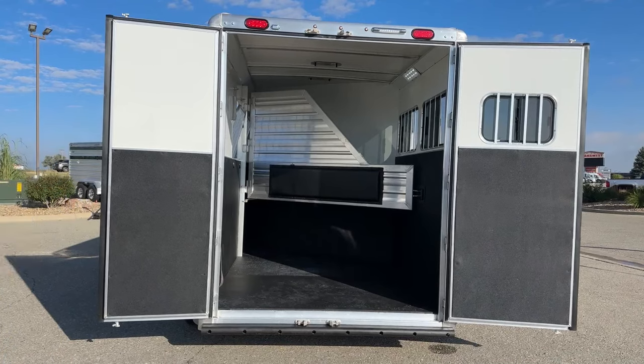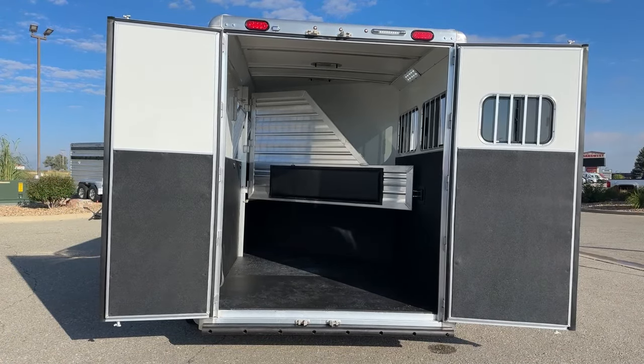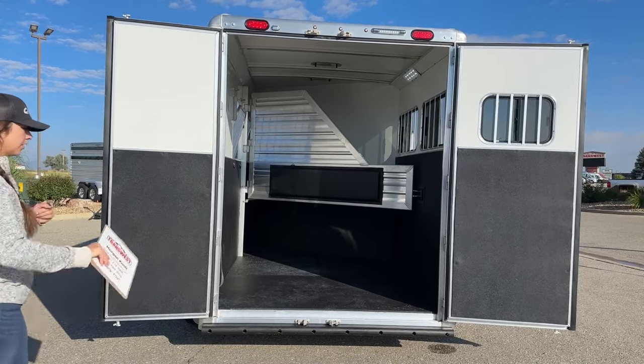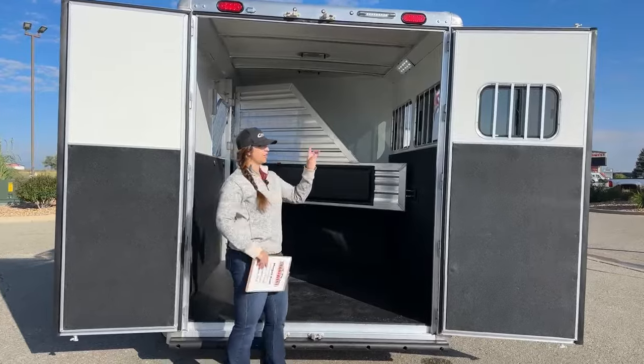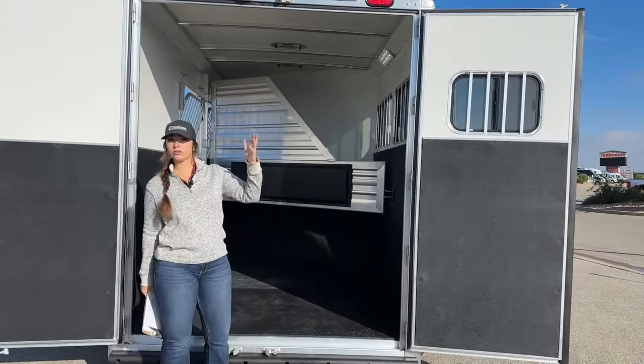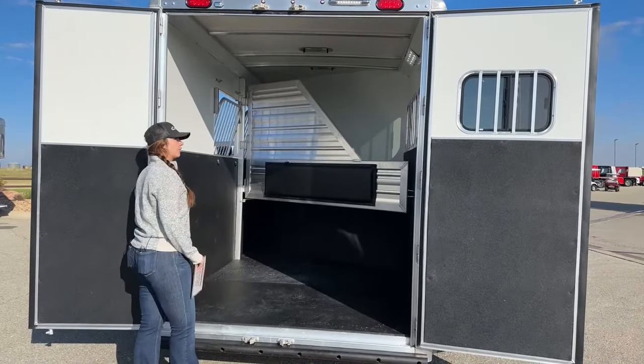Here on the rear, we've got our 60-40 door opening. We have an LED light up above. On that right-hand door you'll see a window, so you can get that opened up and just get that airflow blowing through the trailer and sucking that air back out, keeping that airflow going for your horses.